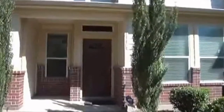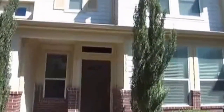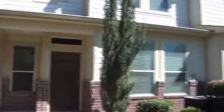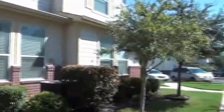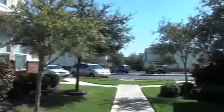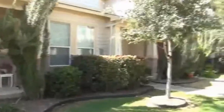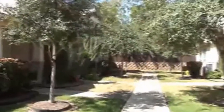I'm at the townhome at 13405 Bristol Don in the Bristol Bend subdivision. This townhome was built in 2006. I'm going to give you a look at the area here. This subdivision is off of Thousand Oaks and Stahl Road area, so it's close to San Antonio International Airport, Fort Sam Houston, and Randolph Air Force Base.